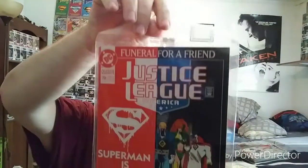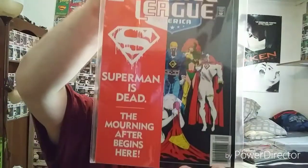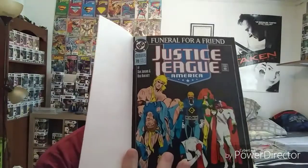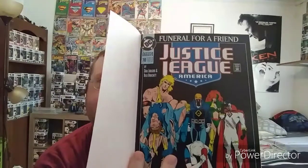And this was the first issue of the Funeral for a Friend storyline — Justice League number 70. It's got the little slip cover on it, pretty cool. Oh yeah, I got Booster Gold holding the Ted Kord Blue Beetle. I forgot that was on the cover because I haven't looked at it in so long.